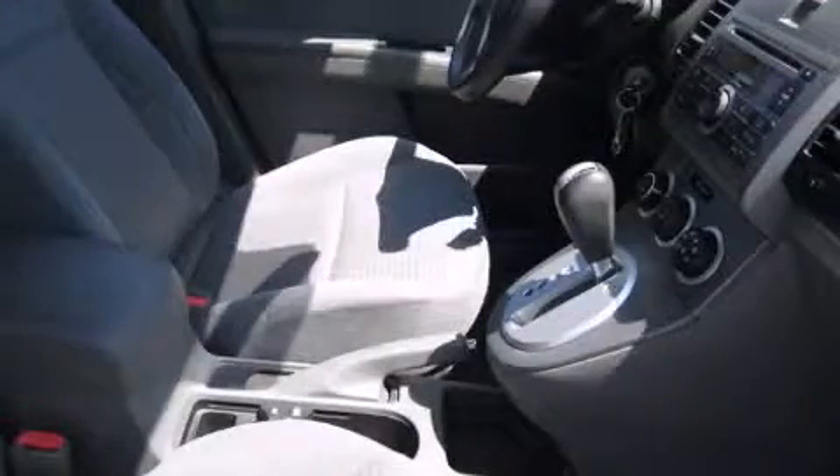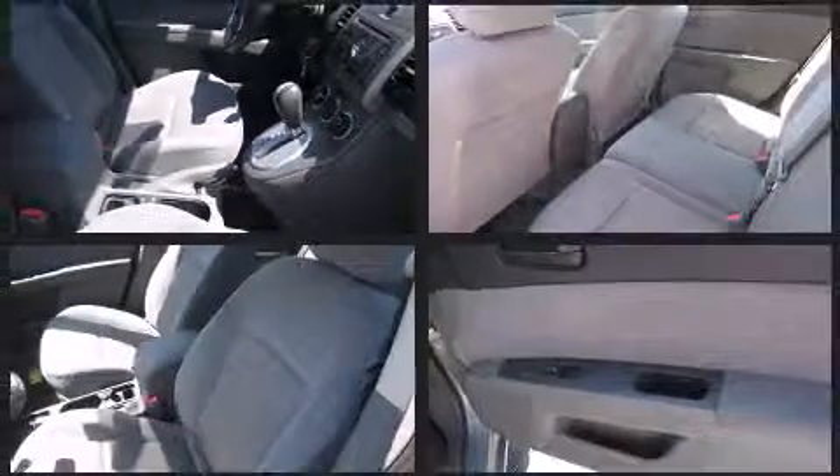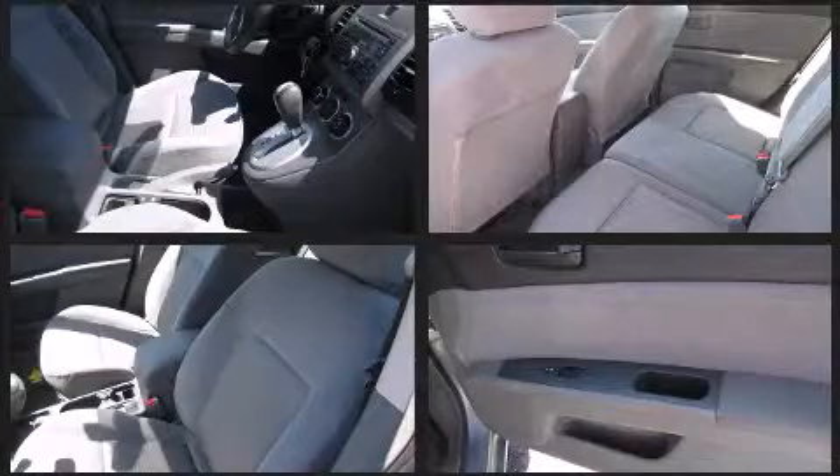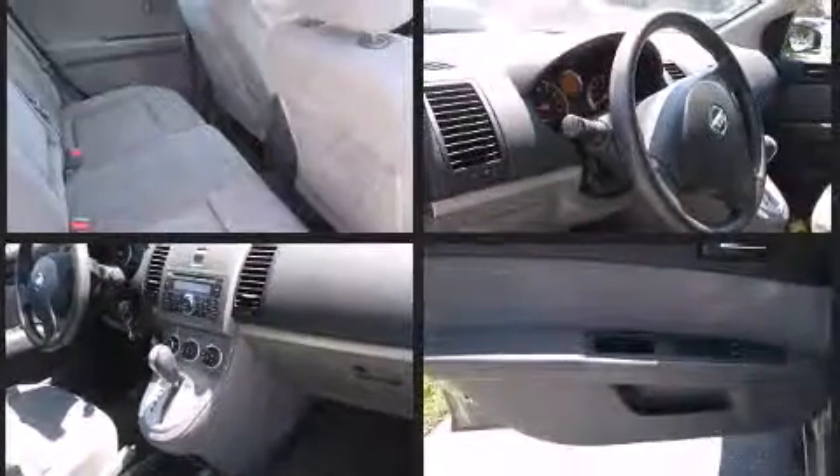A wealth of standard features means that you no longer have to sacrifice, like leather upholstery, one-touch window functionality, a trip computer, remote keyless entry, and a split-folding rear seat.